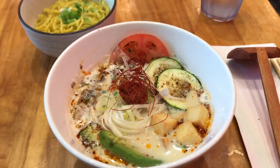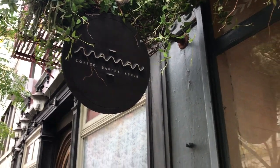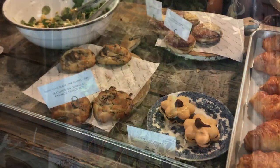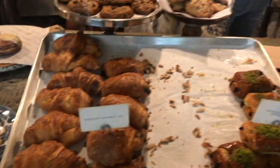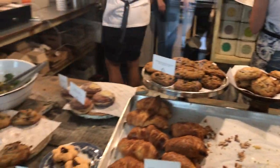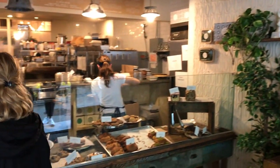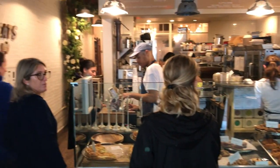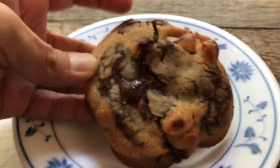If you want dessert and want a quick little bite, Maman is the perfect spot. They are especially known for their baked goods and especially known for their chocolate chip cookie. It is worth the trip. There are a few Maman locations — I went to the one down in Soho — and this thing, look at it, forget about it.